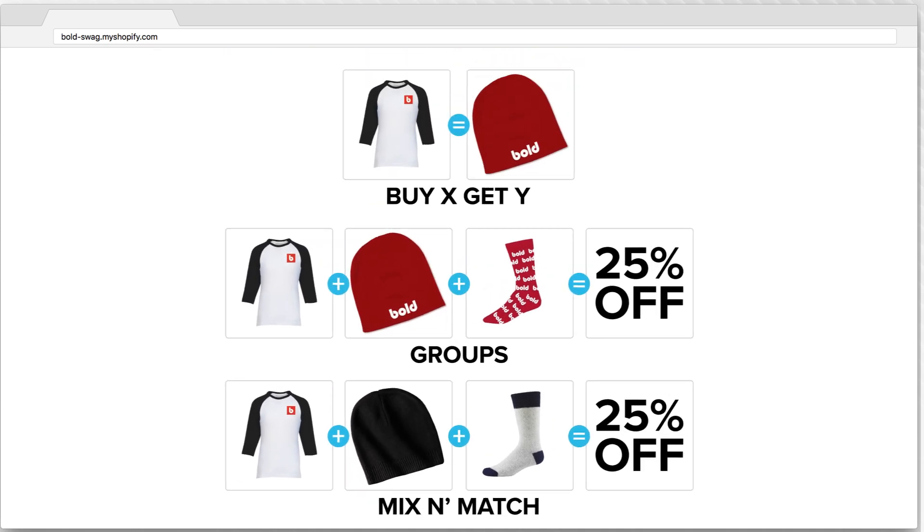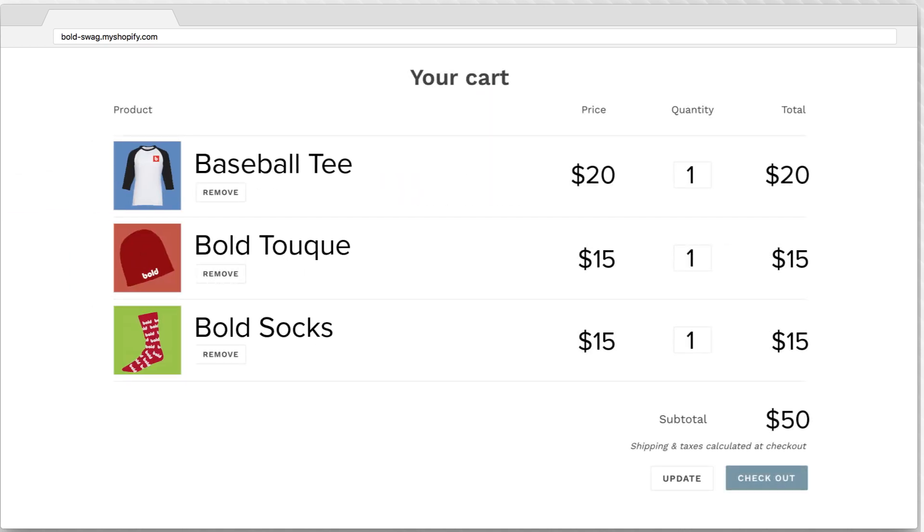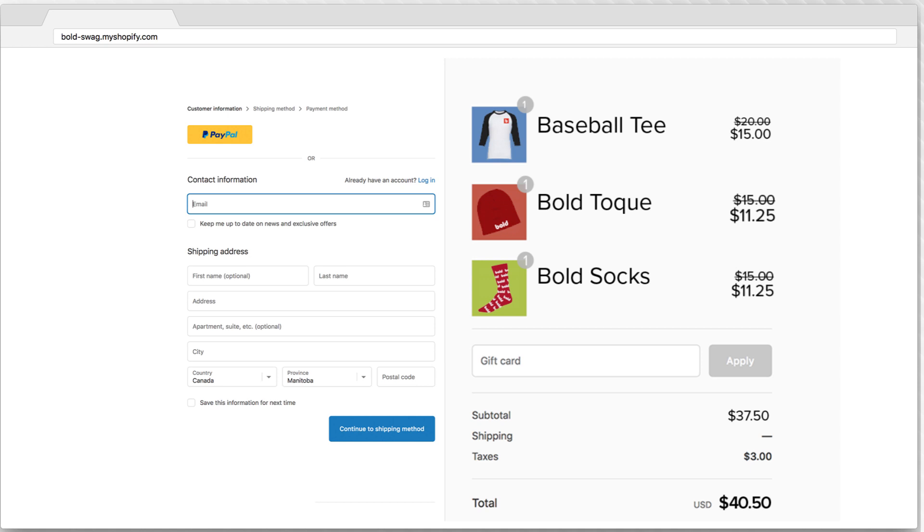Customers will be able to choose the deal they perceive provides them with the most value. The app will automatically add each of the individual products to their cart, the bundle discount is applied, and inventory is updated once the sale is complete.